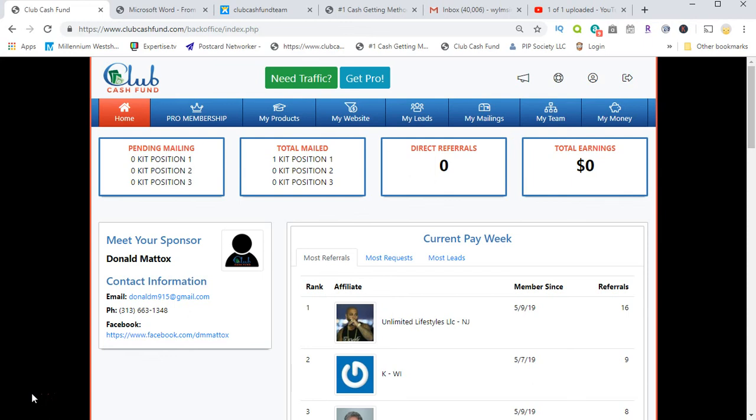When you log in and you've sent in your money to be part of the program, you're going to get a username and password to your back office — a done-for-you back office where you don't have to maintain it. It's all being maintained on your behalf, and all your stats and everything will be updated as well. Club Cash Fund is a phenomenal program to be part of.